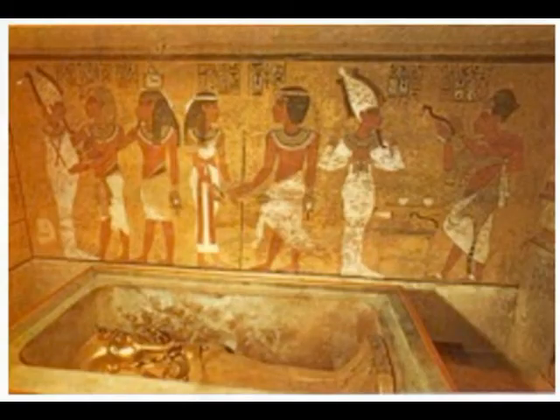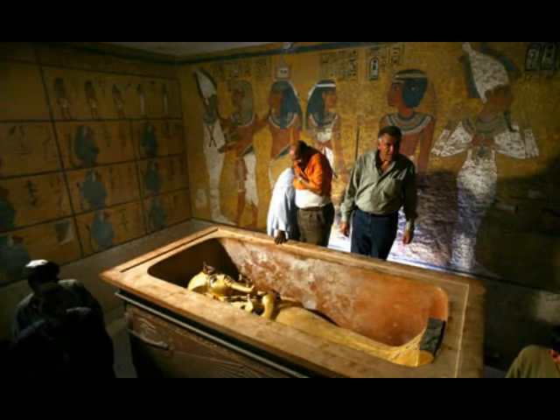Some were built to be freestanding, as a part of an elaborate tomb or series of tombs, while others were intended for placement in crypts.